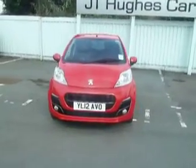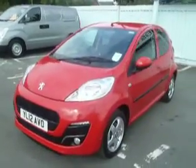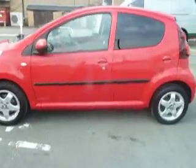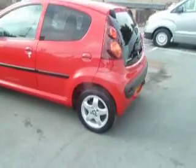Hello there and welcome to JT Hughes here in Oswestry. My name is Clark Allan and I'm going to be showing you around this Peugeot 107. Now this car is a 1 litre Allure and it's a petrol, on a 2012 plate.